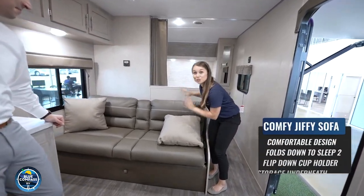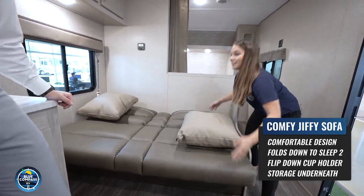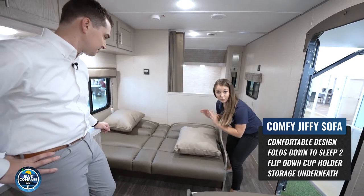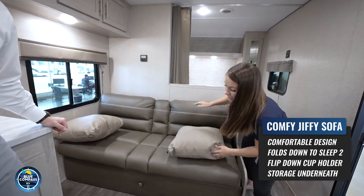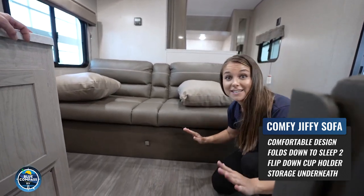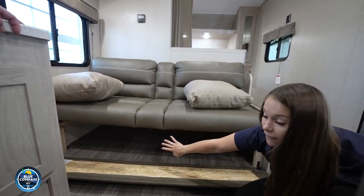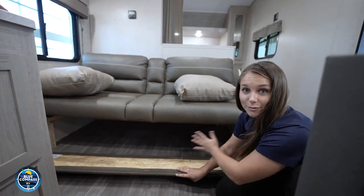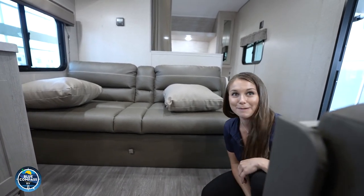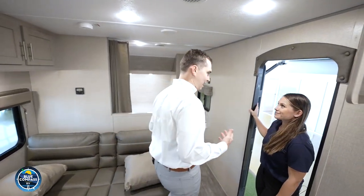There's a really comfortable jackknife sofa here — this is where you get extra sleeping, because it easily converts into another bed. Aurora has thought of everything: there's tons of storage underneath the sofa, and it's super easy to access. This panel is magnetized — you pull it down and you have all this extra storage space. When you're ready to put it away, just push it right back up.